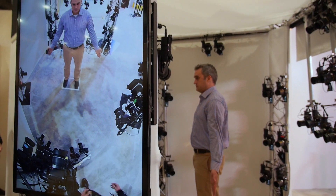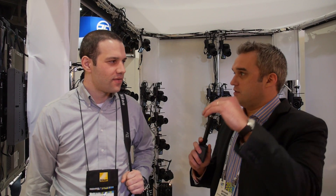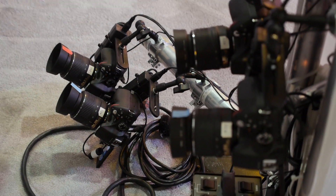We're here in the Nikon booth with Mark Suarez. I just had my picture taken by — how many cameras exactly was that? This is 68 Nikon DSLR cameras, arranged 360 degrees, six feet in the air, all the way down.